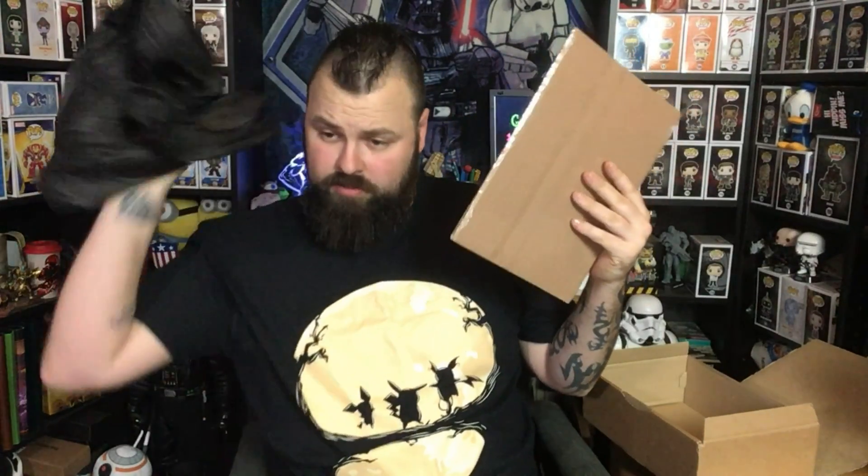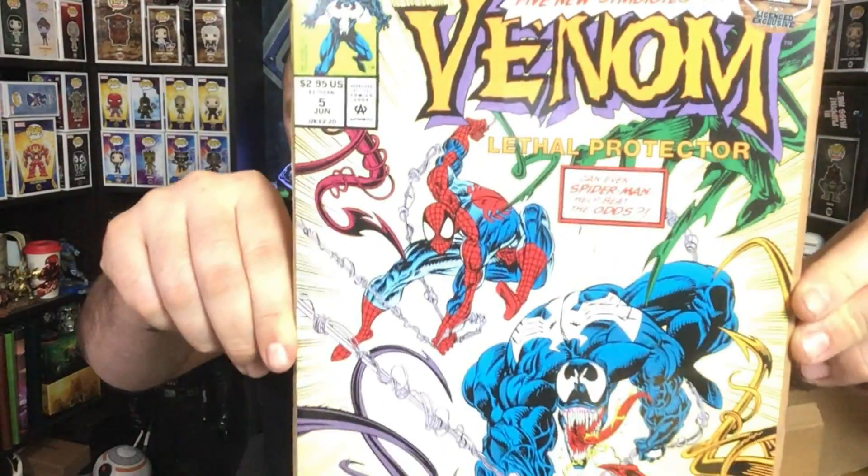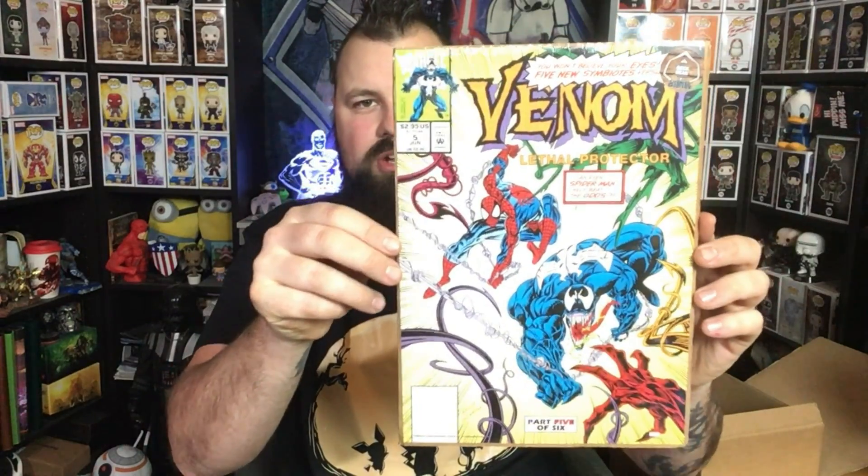And at the bottom, as usual, is the print, wrapped in tissue paper. This is a really nice print — it looks like a comic book cover of Venom, and it says it's part five of six. I really like the fact the art print is styled like a comic cover. I'll have to find somewhere nice to put that — it's a very nice print.